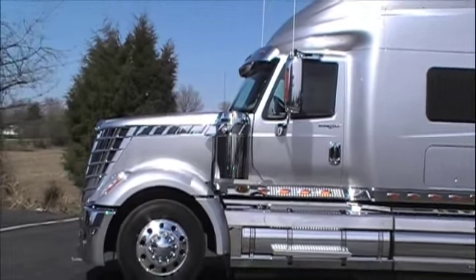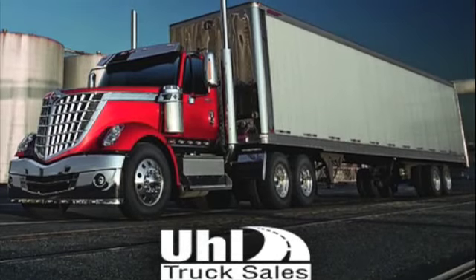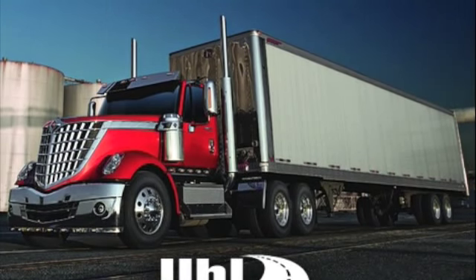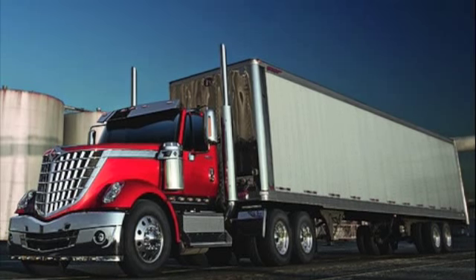You can get the Lone Star with a 73-inch sleeper, which has a 196-inch BBC, or you can get a day-cab with a 132-inch BBC. Both trucks have a 41-inch setback axle and a 50-degree wheel cut for excellent maneuverability.